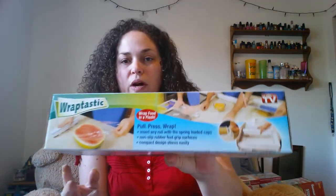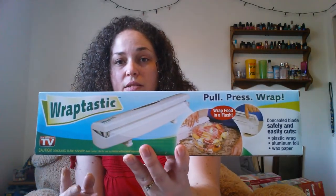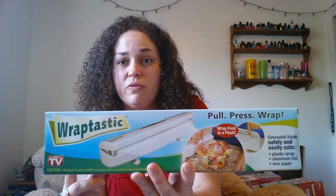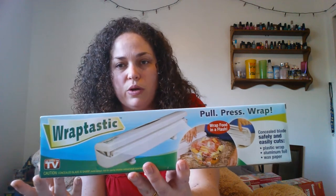I did find the Wraptastic as well — there we go — at the last Dollar Tree I went to where I found the Stone Wave. They had a bunch of these. I just grabbed two because I don't know if they work or not. I was going to put them in my gift box anyway — I wasn't really going to keep it for myself. So I grabbed two of those.